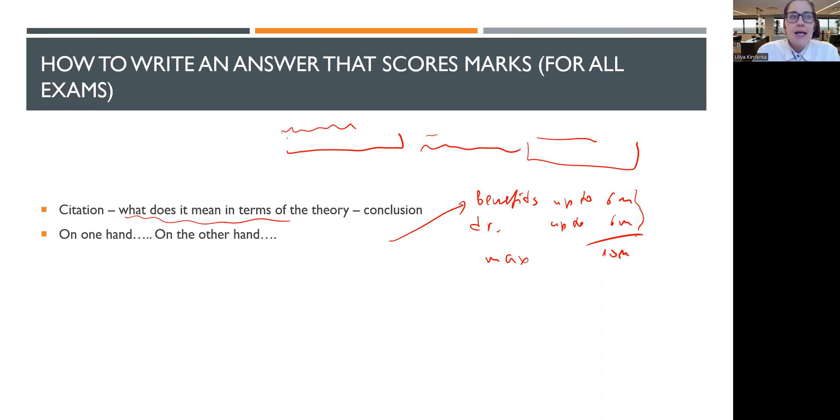The next point: you are given marks for logical thoughts. So you need to use words like 'because', 'as such', 'it means the following', 'therefore'. You need to give this logical thought because you are given marks — and paid huge amounts of money — for your ability to draw conclusions.